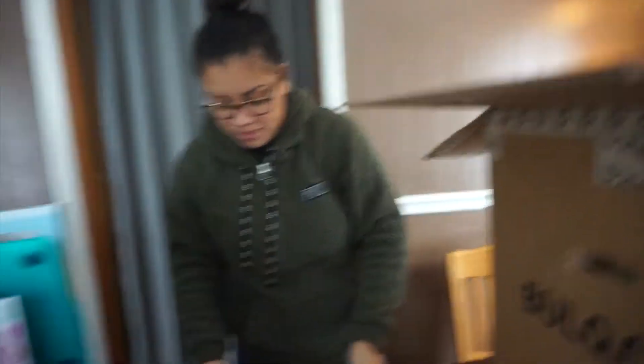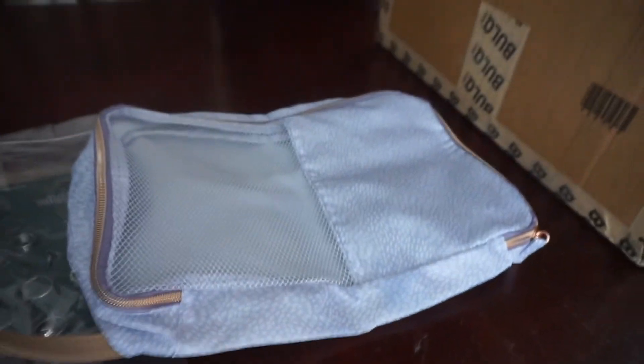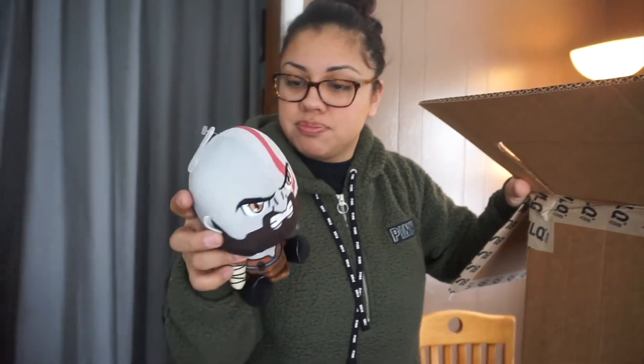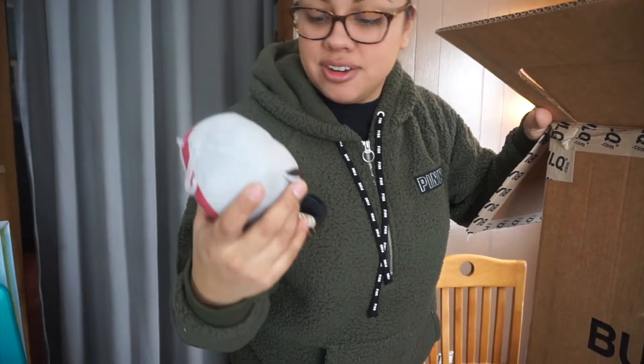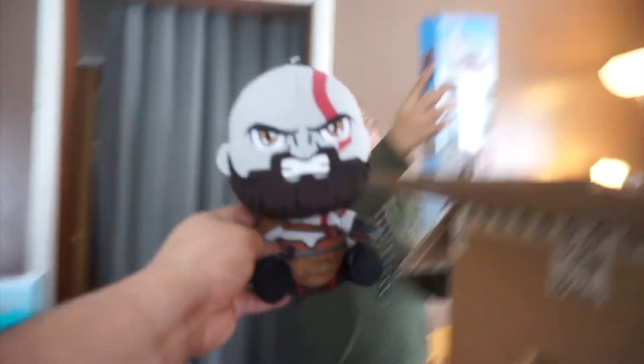Oh, we got another little baggie. We got this — I don't know what it is. I think it's a God of War guy. I thought it was a Star Wars guy. Maybe it's Star Wars. Does anyone know what this is?